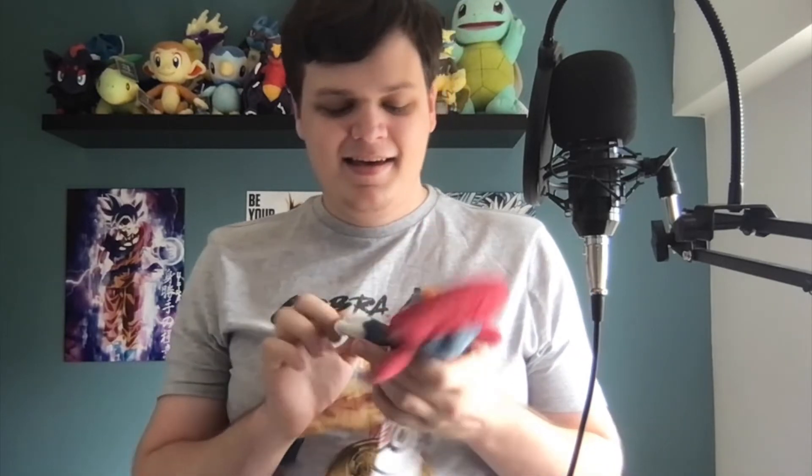Next we've got a little Weavile. Like I said, I prefer bigger plushies, but I've never seen a plush Weavile before, so I kind of had to get it. This guy is so freaking cute — cute and badass. As you can tell, I definitely love these things from the pop-up Pokemon store.